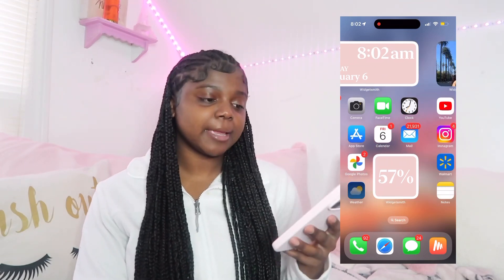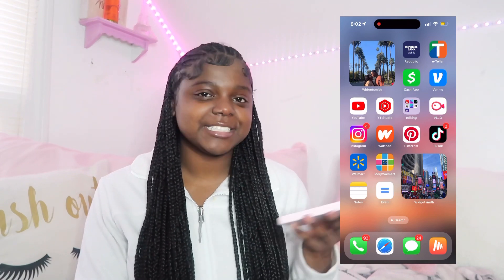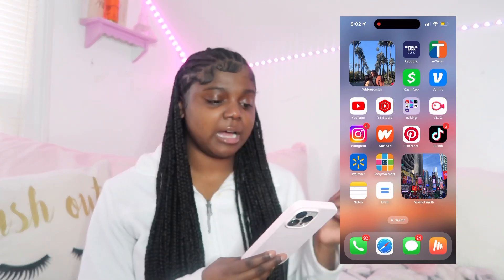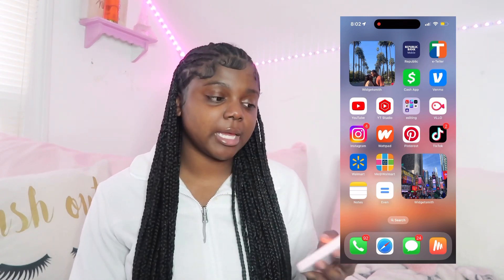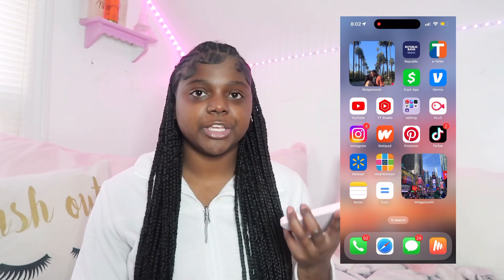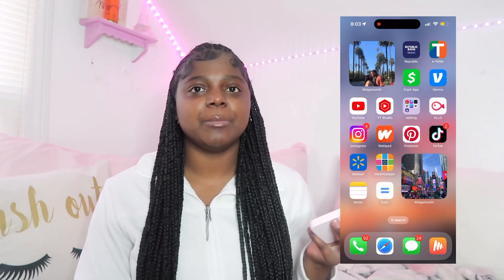On the second page I have a picture of me and Ethan in LA for my 18th birthday. The four apps at the top are all like my bank-type stuff: I have Public bank, I have eTeller which is like my credit union bank, I have Cash App, and I have Venmo. Y'all probably know what all those are.